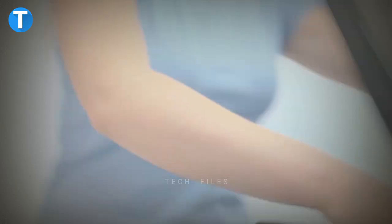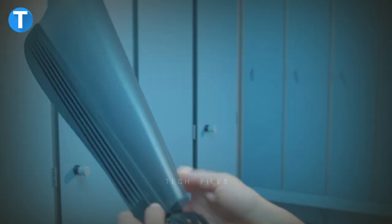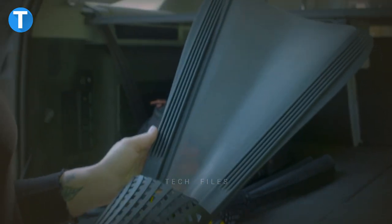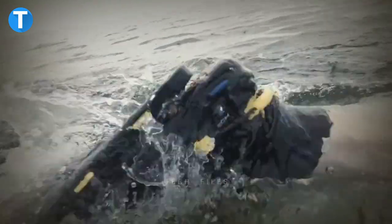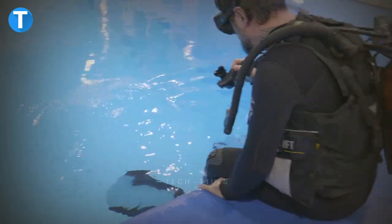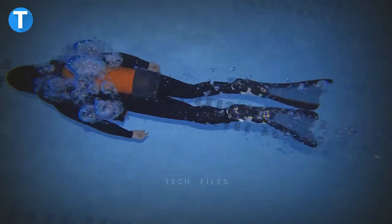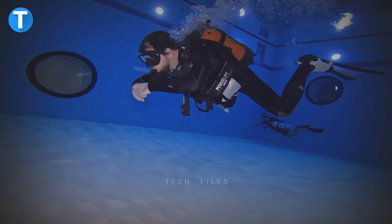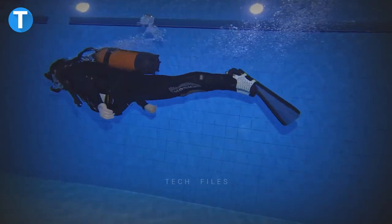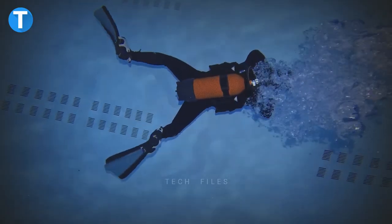Folding Fins. Unlike regular fins that hardly fit into luggage, this compact folding fin allows you to take it anywhere across the world by folding it into a small size to fit into your bag. When folded, it's about three times smaller than typical fins, making it a perfect carry-on choice. During your swims or dives, the folding fin provides maximum speed as the materials used are ultra-lightweight for swift movement in the water.